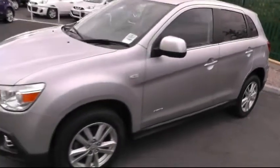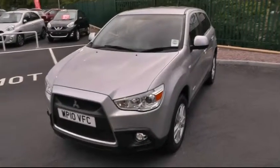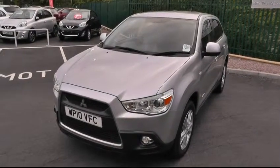For more information on this vehicle, please give us a call on 01543 506216. We can be found at Brindley Mitsubishi, Deltaway, Cannock, WS11 0BE. Thank you.